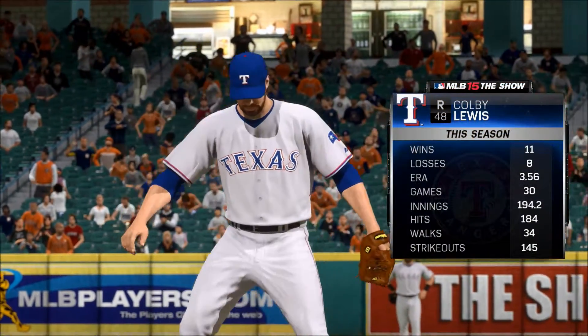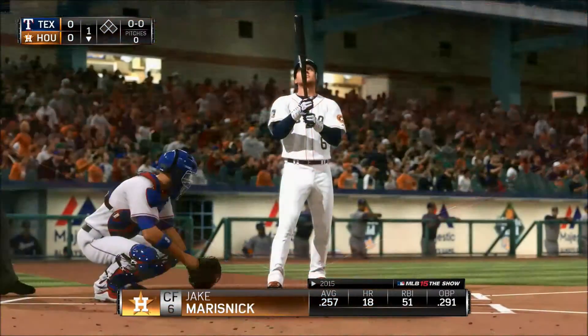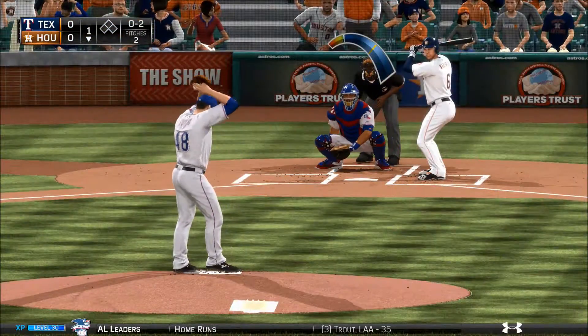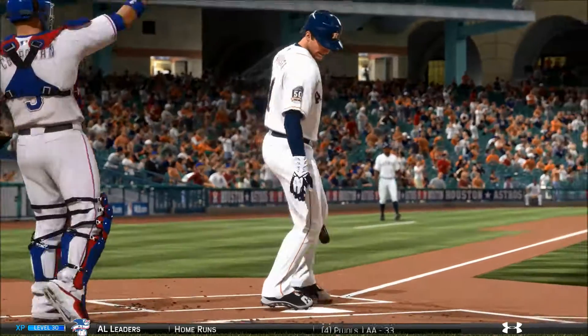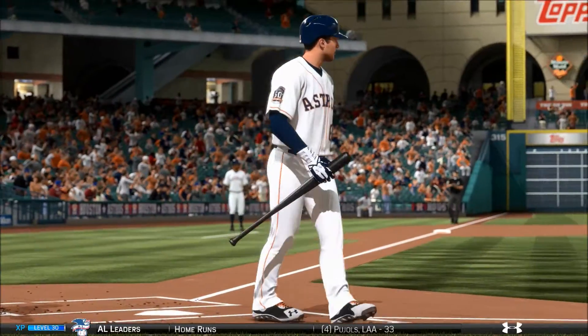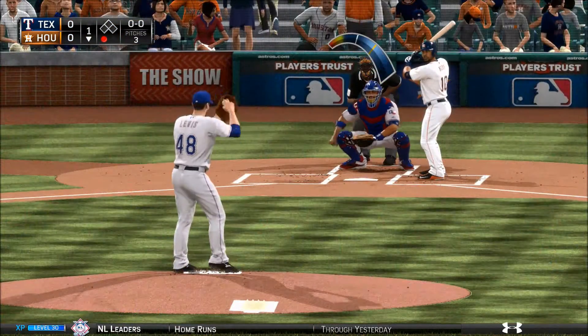Colby Lewis is on the mound to face them. His greatest challenge in this — Jake Marisnick will step in. Now, Eric, you take a look at these Rangers entering play here tonight — they're on a nice little run, winners of four of their last five ballgames, and it's been a perfect start to the road trip too, looking to keep that streak going.